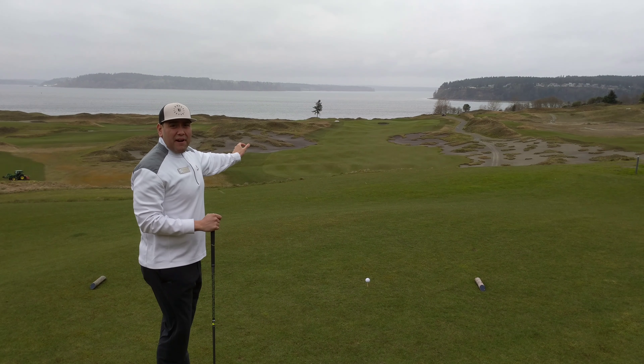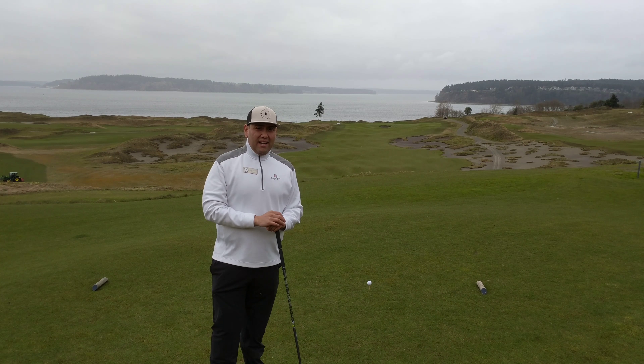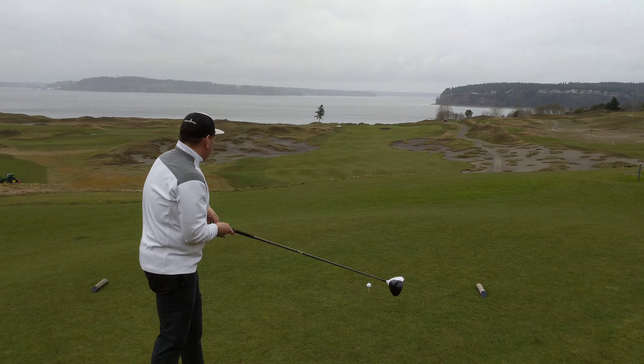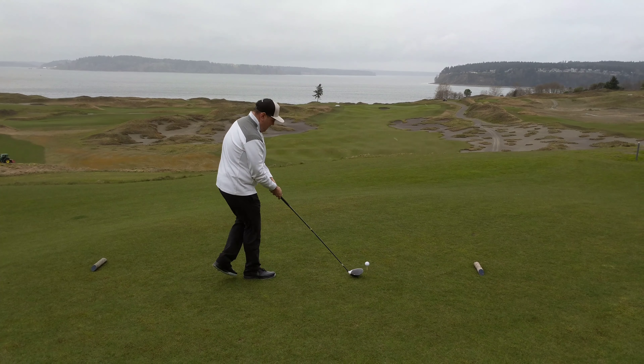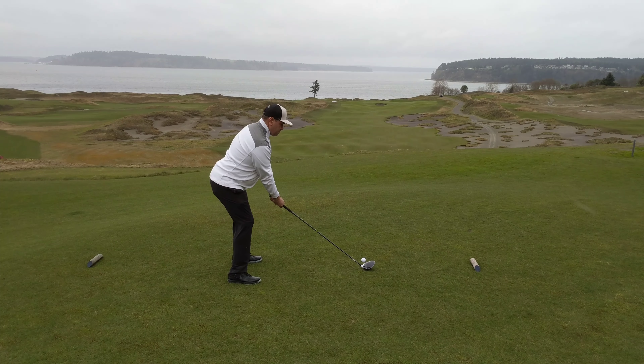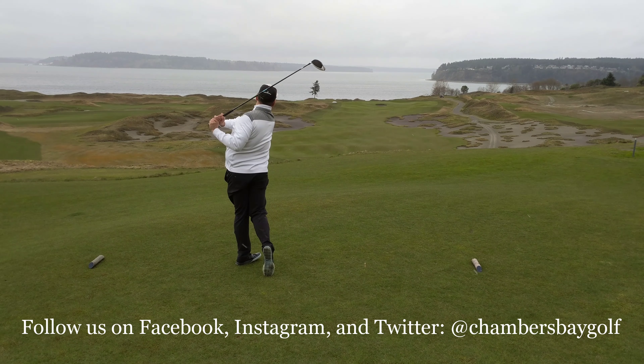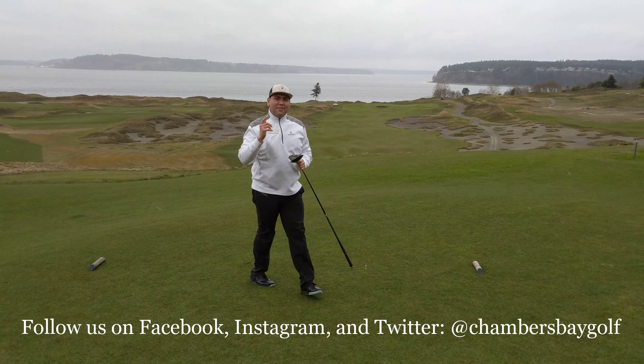Now, that narrow part of the fairway is a long ways out. So basically, you have the green light here to let one fly. Just like that — down the middle of the fairway.